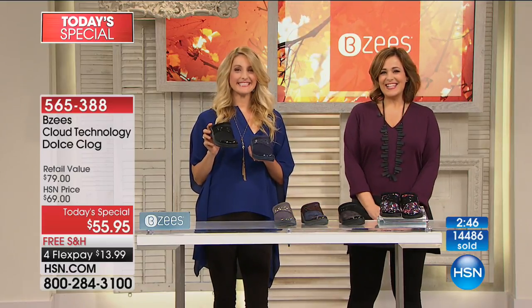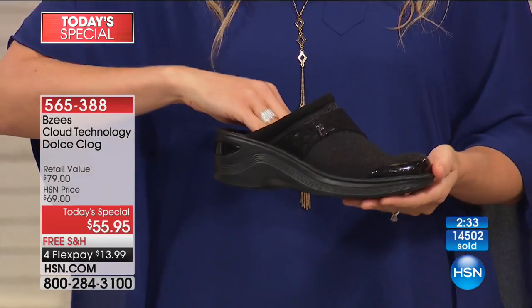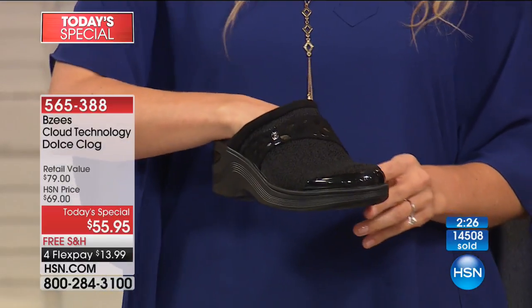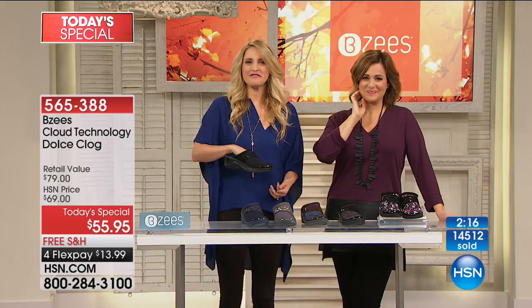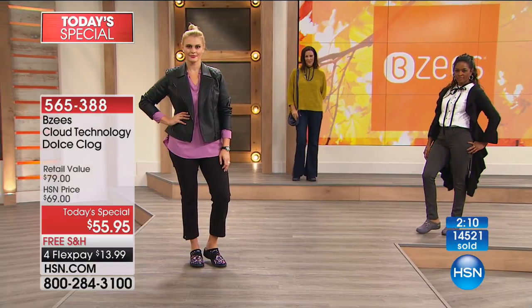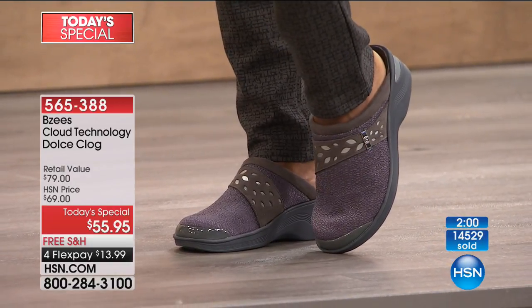Unbelievable deal today — cute and comfortable and reliable. Wear them to work, wear them on weekends, take them on errands. Over 14,500 gone. We're sick and tired of feet that hurt, of our dogs barking. As women we're looking for really comfortable shoes, but so many have called in saying 'I have comfortable shoes but they're not cute.' That's just not fair — we want to look great, feel stylish, have that feminine beautiful shoe. That's what you get with this BZ's mule, exclusive to HSN.